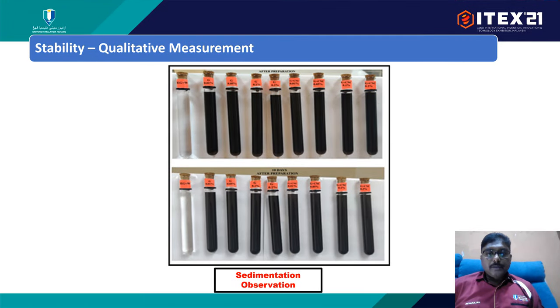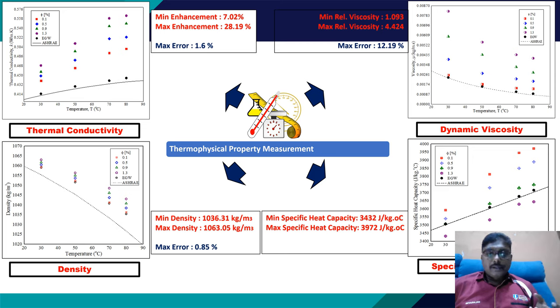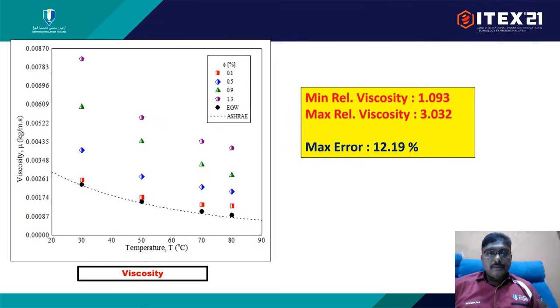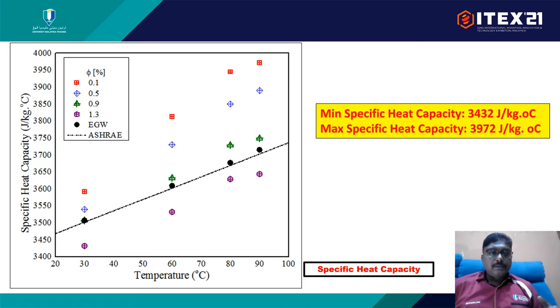We performed stability measurements over one month and conducted a spectrometer absorbance test to confirm stability. We also measured four thermophysical properties: thermal conductivity, viscosity, specific heat, and density. Compared to the ASHRAE standard, the ethylene glycol-water mixture with particles at 0.5% concentration gives the best enhancements, ranging from a minimum of 7.02% to a maximum of 28.9%. Viscosity reduces at 0.5% concentration, which is good for reducing pumping losses. Density also reduces as particles are added and temperature increases, and specific heat is increasing compared to the ASHRAE baseline.